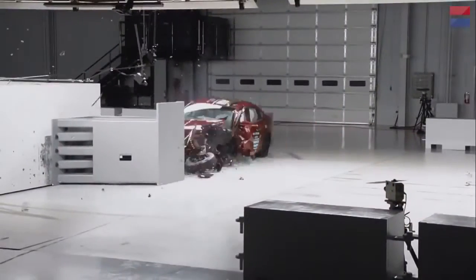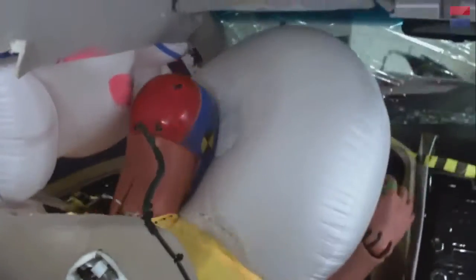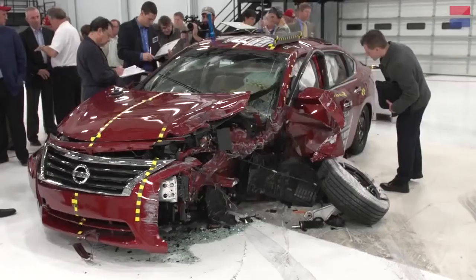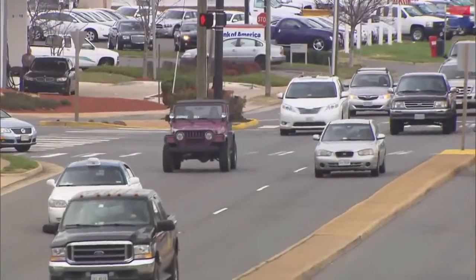A 3,500-pound car traveling at 40 miles per hour into a massive block of steel and concrete. A $250,000 crash test dummy, over 30 high-tech sensors, and a team of dedicated professionals. This is just some of what it takes to keep you safe in your car.